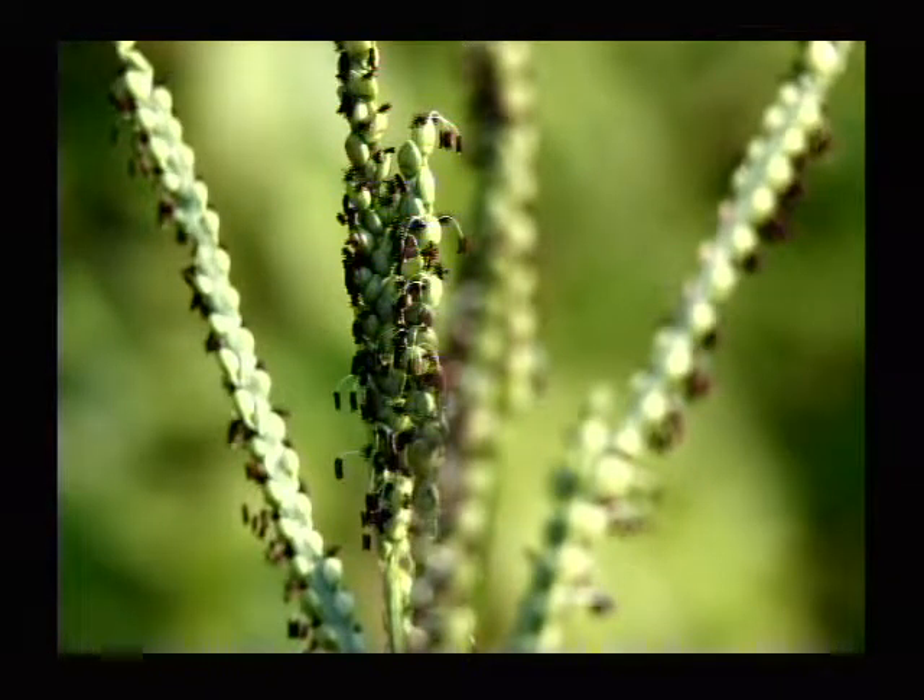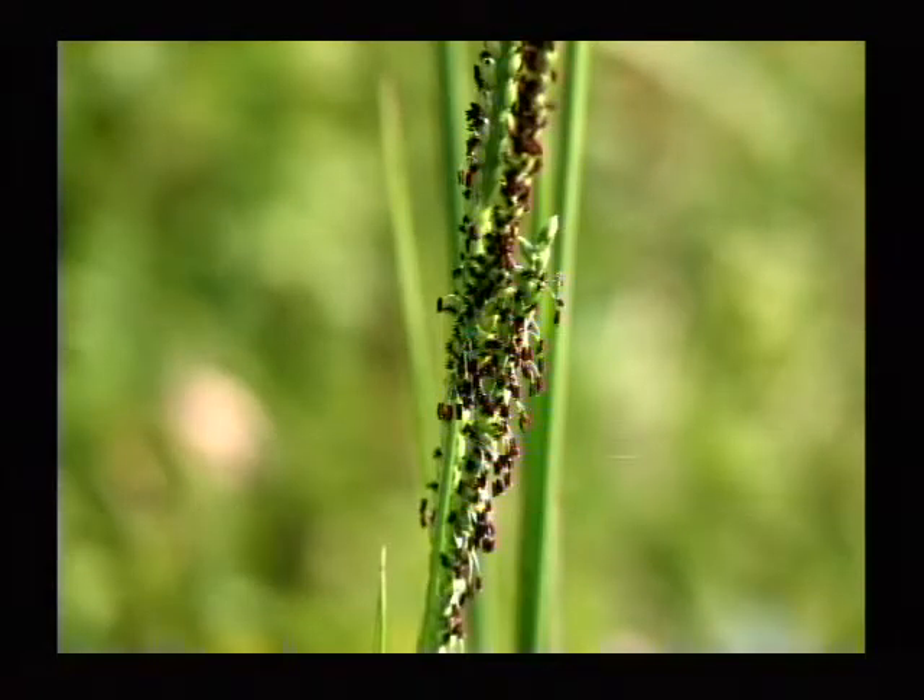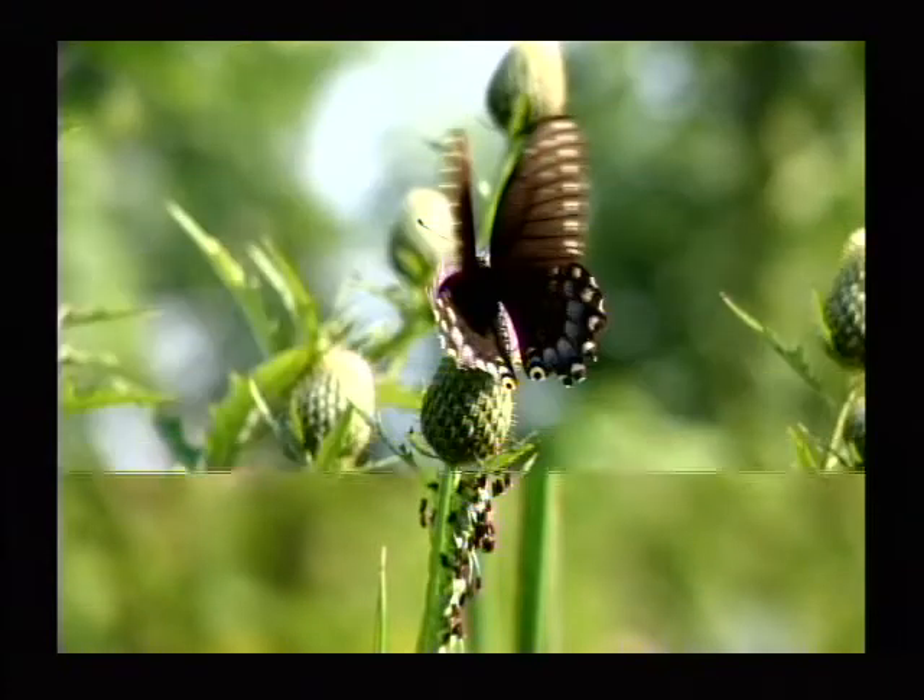That's another shot of tall grass, and those are its little flowers, and it'll eventually be a seed. That's a native species of tall grass, and I don't claim to call the names right, so I usually stay away from it.